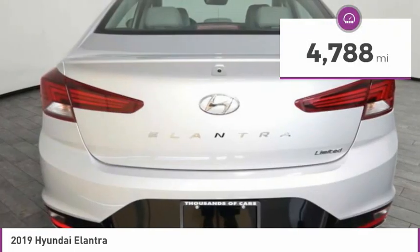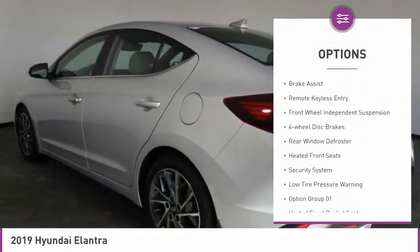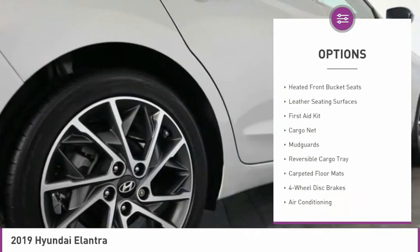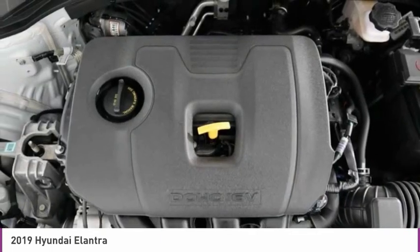This vehicle has less than 5,000 miles. Here are some of this vehicle's great options: electronic stability control, alloy wheels, brake assist, remote keyless entry, front wheel independent suspension, four wheel disc brakes, rear window defroster, heated front seats, security system, and low tire pressure warning.